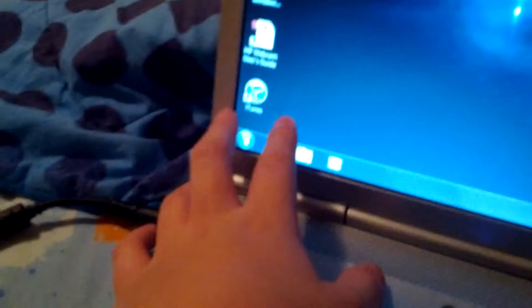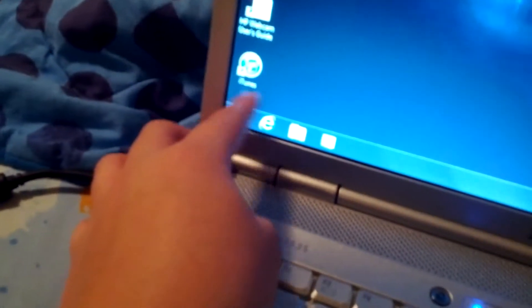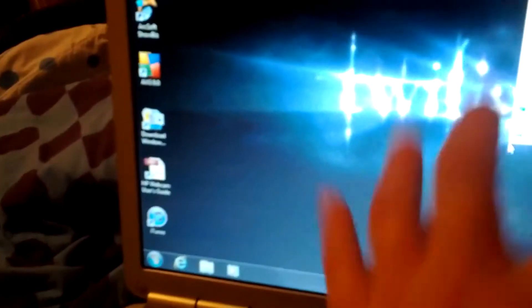My bed is really messy. My laptop just signed in — look at my screensaver, it's Twilight. I found this picture on the internet. My old computer's screen smashed — it started off as a little black dot and then kind of spread and cracked all over, but it still worked except for one corner.